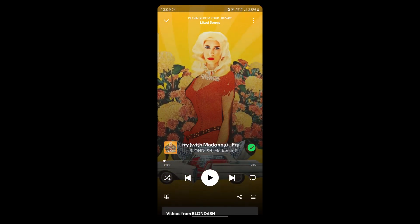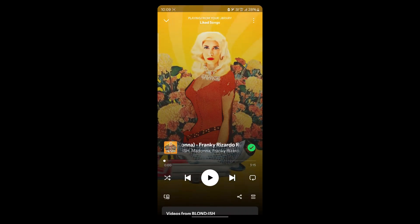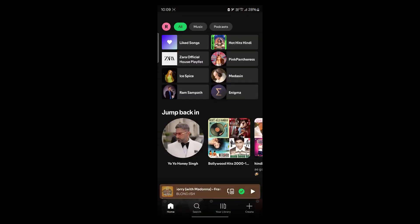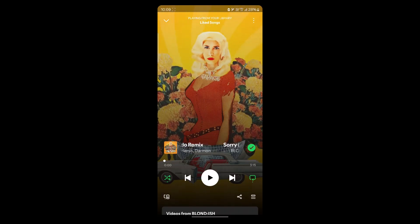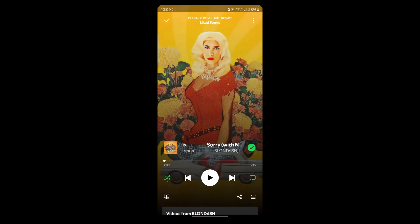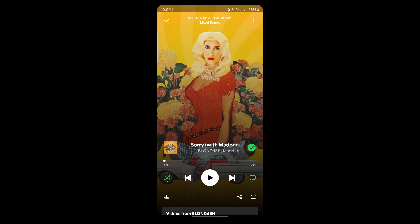The first way to fix this problem is to use Spotify free features correctly. If you're using the free version, you need to listen in shuffle mode. Click on the shuffle button — most playlists don't allow you to pick specific songs, so click on the shuffle button and listen in shuffle mode.